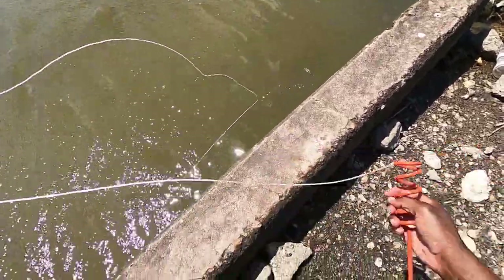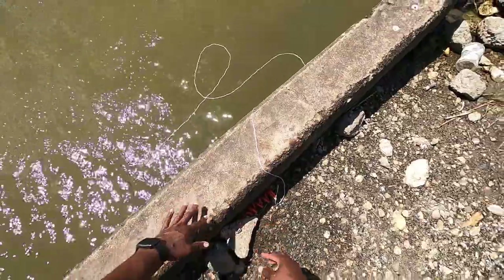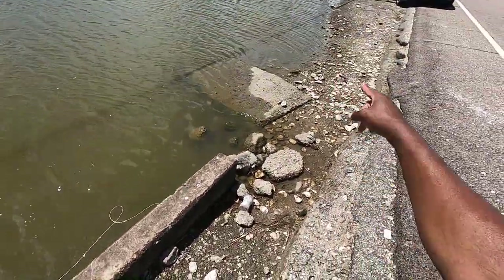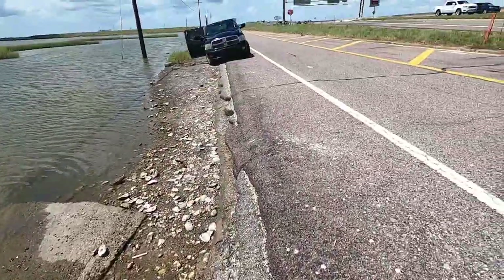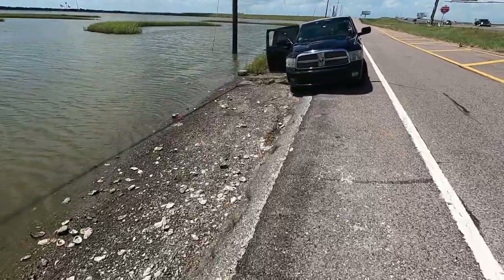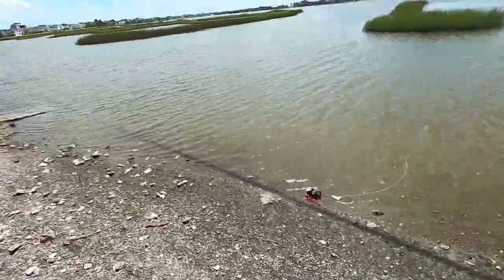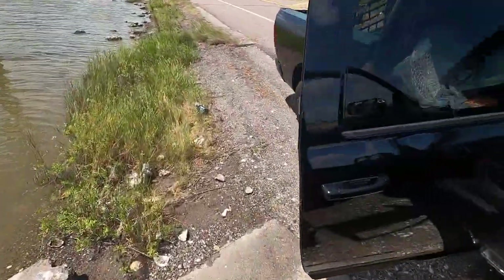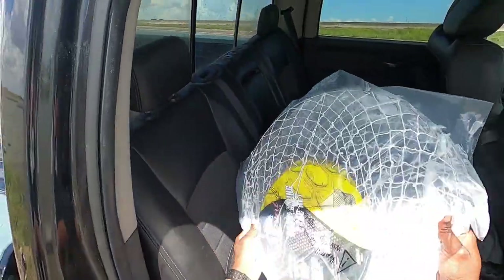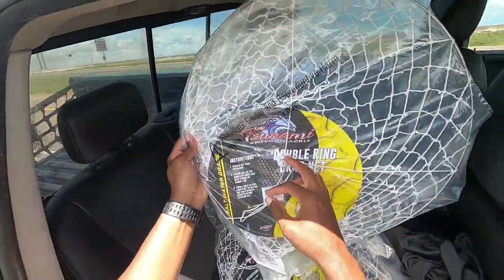There we go, should be good. I got one here, one there, two more to go on this beautiful day. Time lapse - looking good. Basically, I bought these at Walmart for like $2.50.